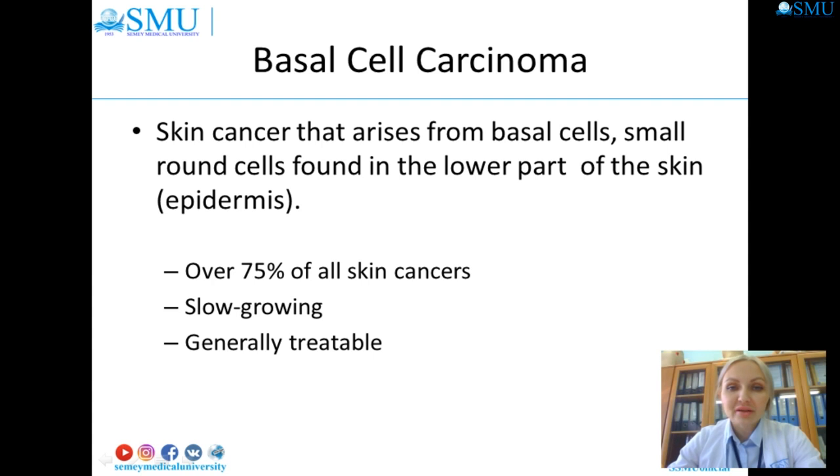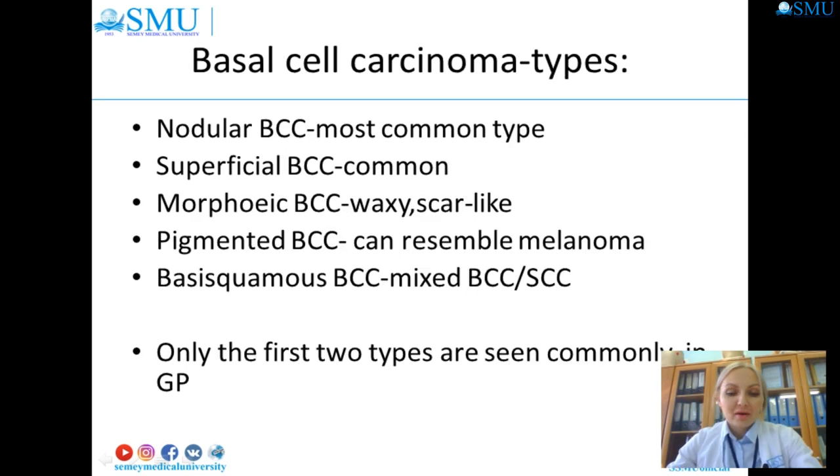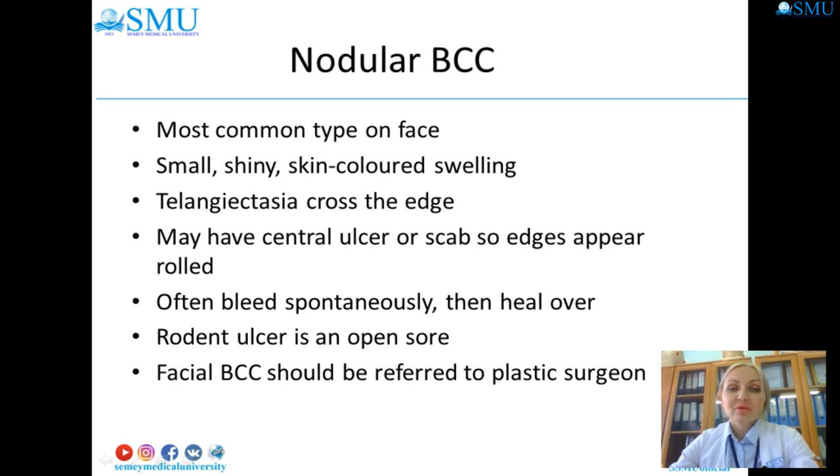Basal cell carcinoma is a skin cancer that arises from basal cells — small round cells found in the lower part of the epidermis. It accounts for over 75 percent of all skin cancers. It is a slow-growing skin cancer and is generally treatable. The most common types are nodular, superficial, morphoeic, scar-like, pigmented, and basosquamous. The nodular and superficial types are most commonly seen.